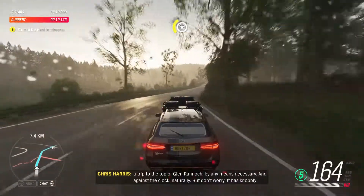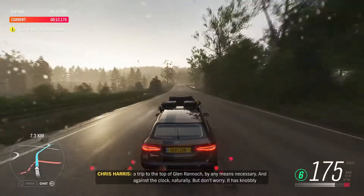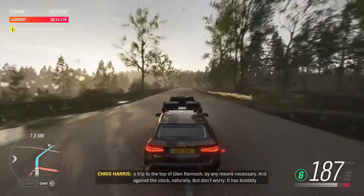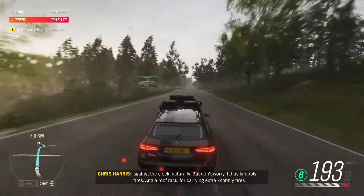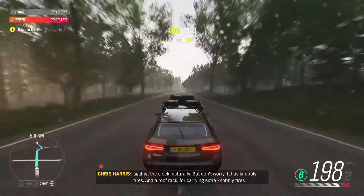First up, it's a trip to the top of Glen Rannoch by any means necessary and against the clock, naturally. But don't worry, it has knobbly tyres and a roof rack for carrying extra knobbly tyres.